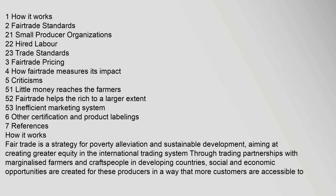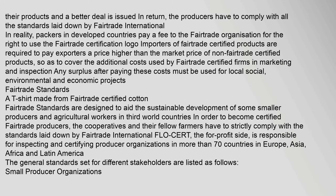Fair Trade is a strategy for poverty alleviation and sustainable development, aiming at creating greater equity in the international trading system through trading partnerships with marginalized farmers and craftspeople in developing countries. Social and economic opportunities are created for these producers so that more customers are accessible to their products and a better deal is issued in return.